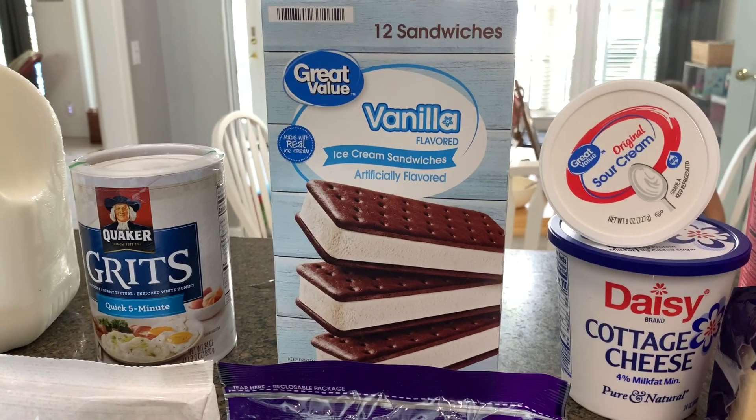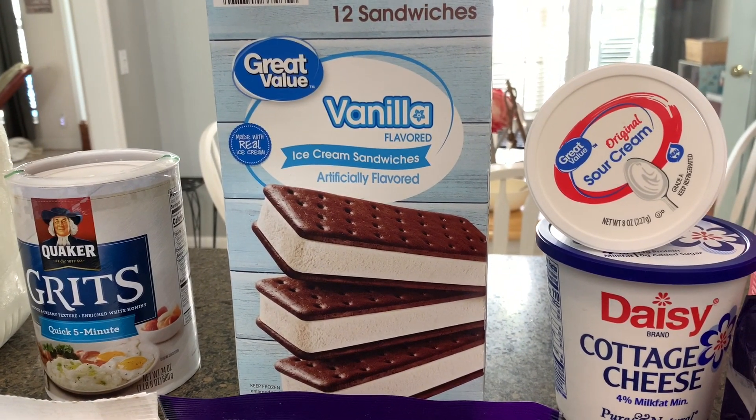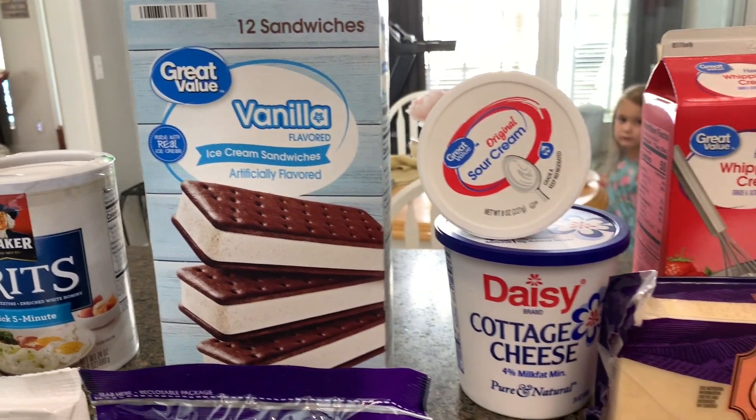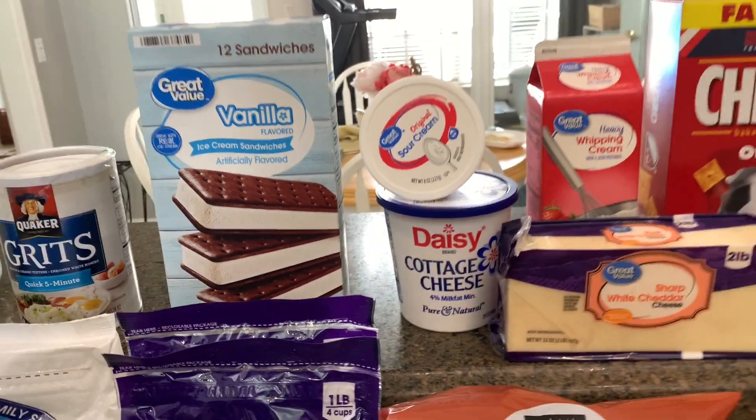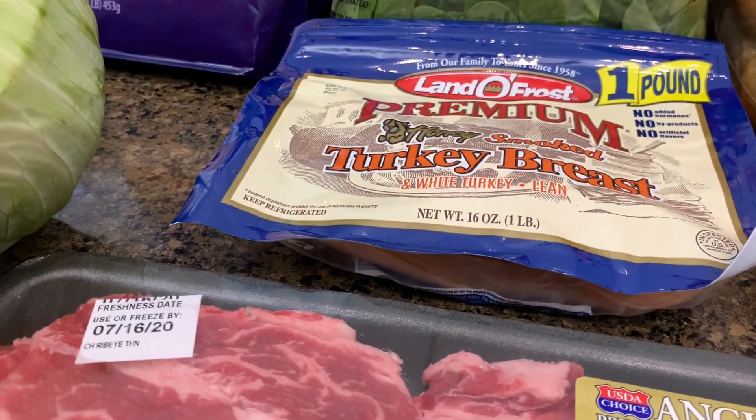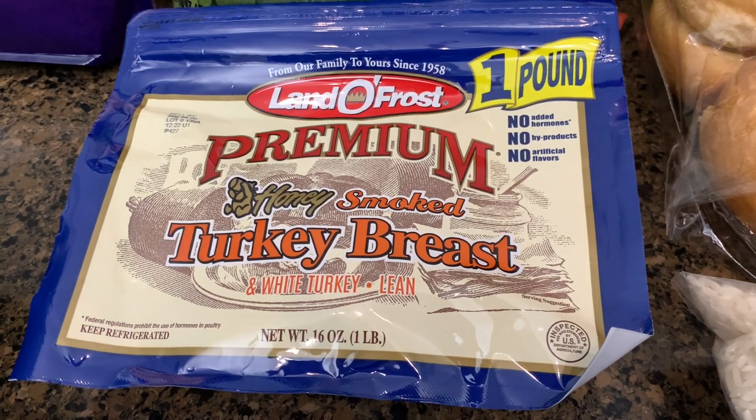The girls or Jason some more ice cream sandwiches. I was out of breath. And Jason requested turkey breast.